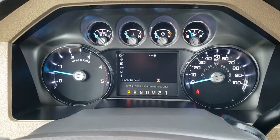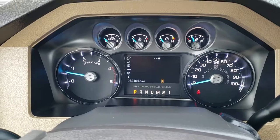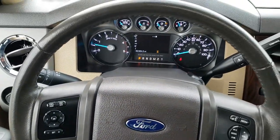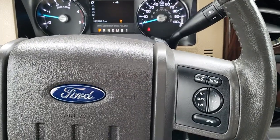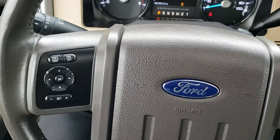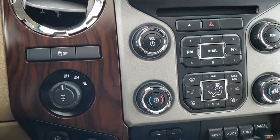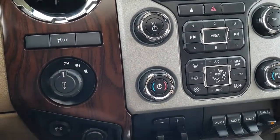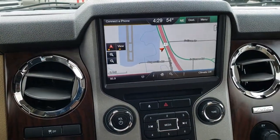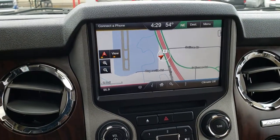This truck has 82,464 miles. The instrument cluster is very nice and clean. It has a leather-wrapped steering wheel in really nice condition, Bluetooth and audio controls on the right, cruise controls on the left, six-speed automatic transmission, turn-dial four-wheel drive, stability control, and the factory exhaust brake — 2015 was the first year of the exhaust brake on the 6.7 Power Strokes.